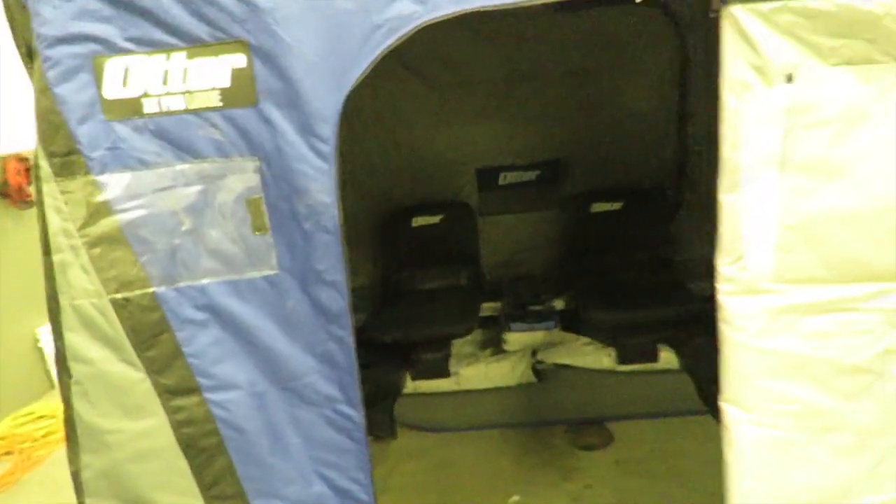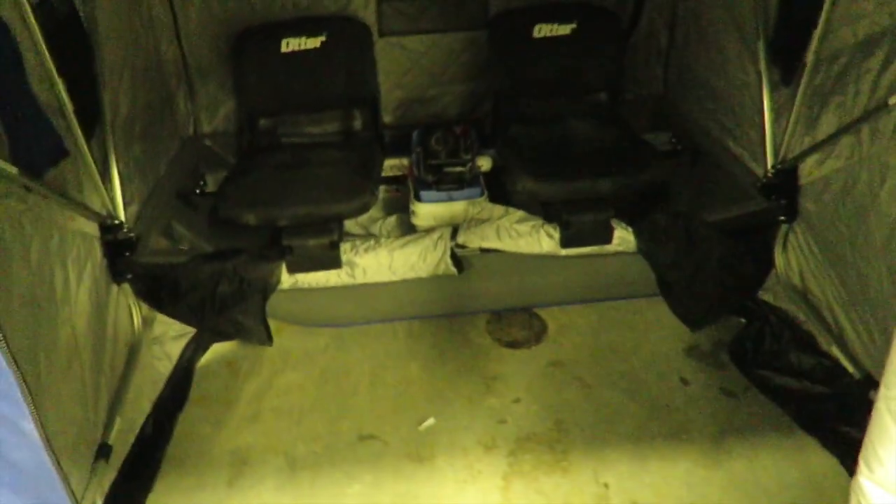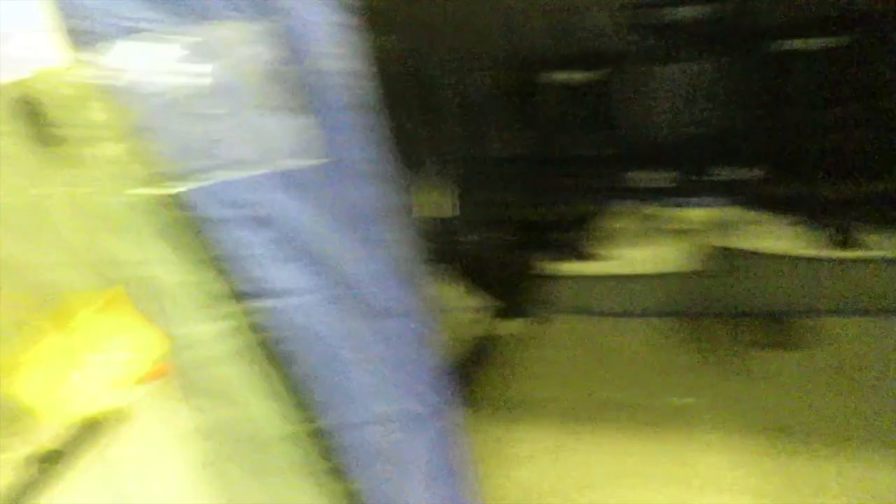There are a couple of things you can get with these otters. You can get a center console, which my dad has and it's super nice — I'm going to pick one up. You can also get a big light bar for the top for fishing when it's super dark out, and just a couple of coat hangers and stuff in there.